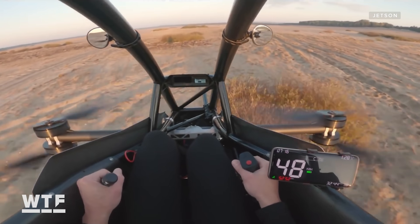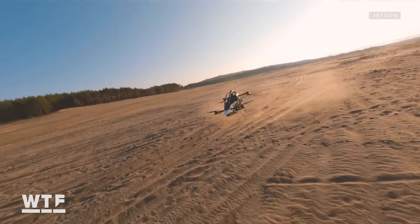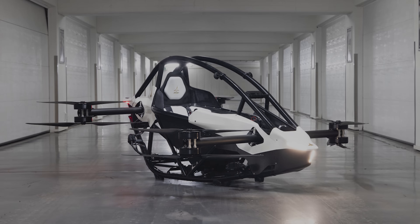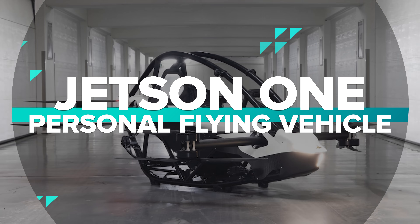Meet the Jetson One, a personal flying vehicle that's not meant to solve the climate crisis or revolutionize transportation. All it's meant to do is show you a good time. It's basically a jet ski for the air.